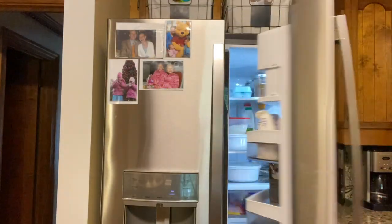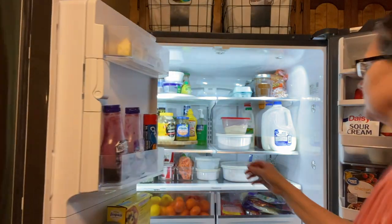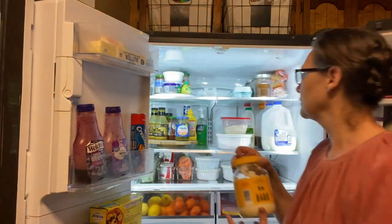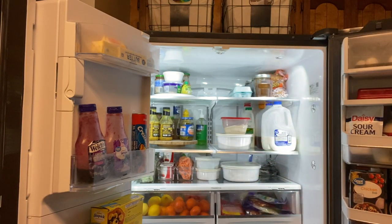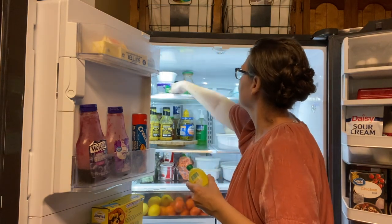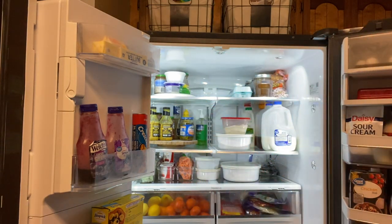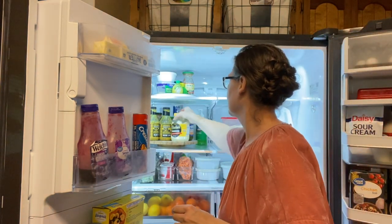I use two turntables in my refrigerator — I think I got these from TJ Maxx a couple months ago — and I just keep my condiments on these. When I need something I just reach in and grab it. You can spin it so it's not taking up unnecessary room; it keeps everything organized and tidy, which is what I love.